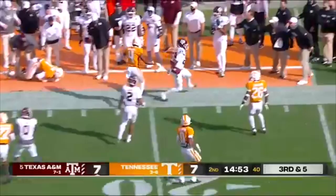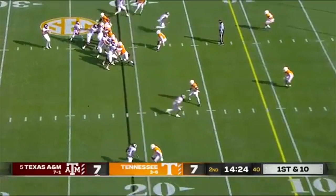Mond just gets the snap off, swing pass to Spiller. He's got a lane, gets to the sticks, breaks a tackle, and easily picks up another third down conversion.